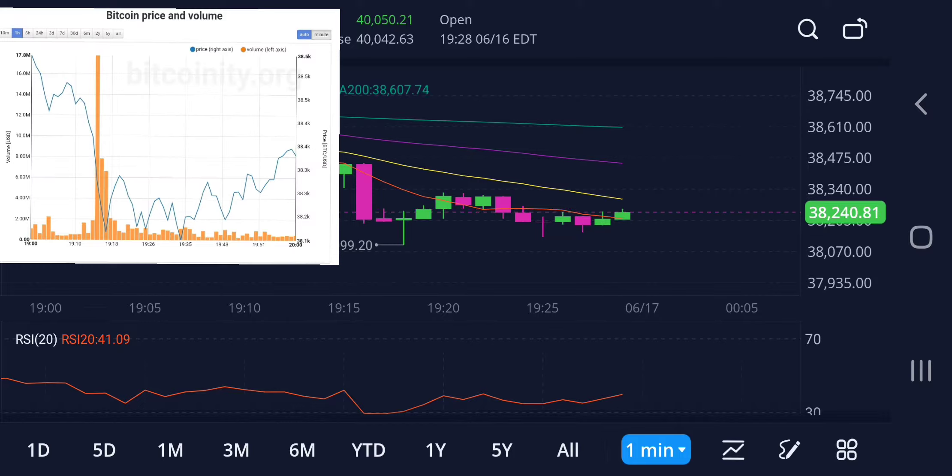Normally when this happens, the price just plummets. The fact that we're seeing support here is very positive. Now I want to check the volume — I want to see what volume is doing, see if I can tell anything.